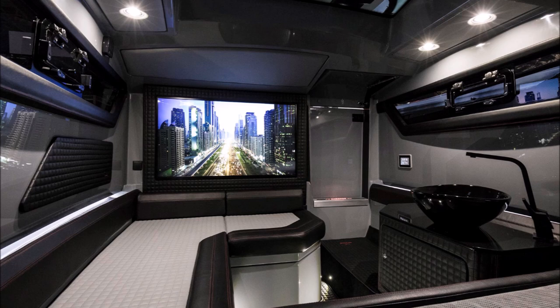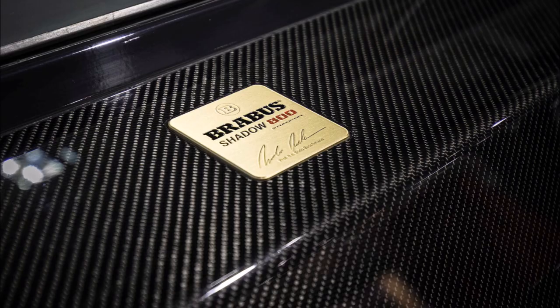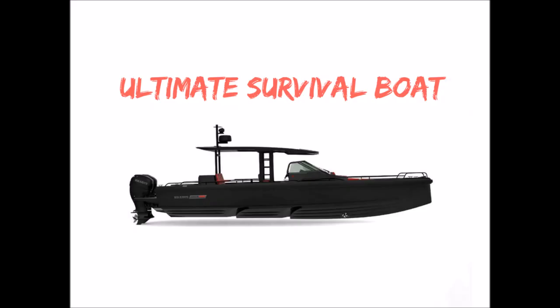The boat has a pretty robust entertainment system with a flat screen TV and Apple TV. The cabin is stunning on the inside — the leather is really nice and quite comfortable. The boat also has a carbon fiber package, so not only does it look great, but it's also extremely lightweight.